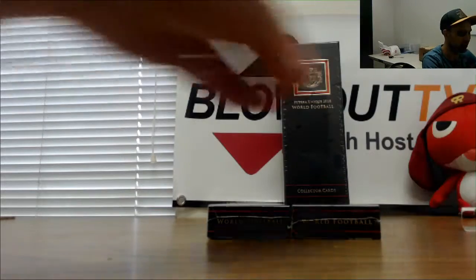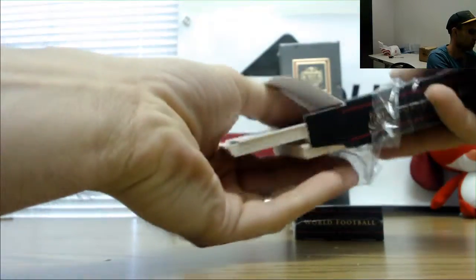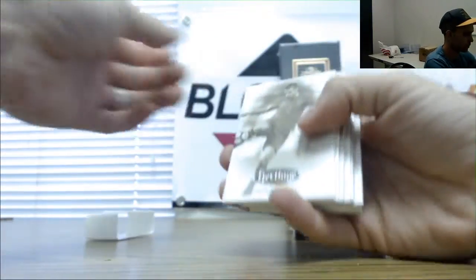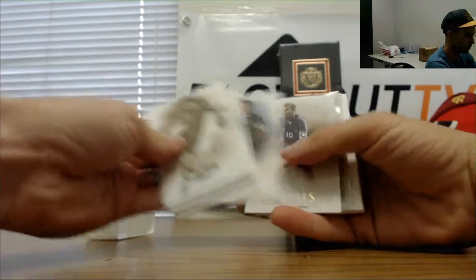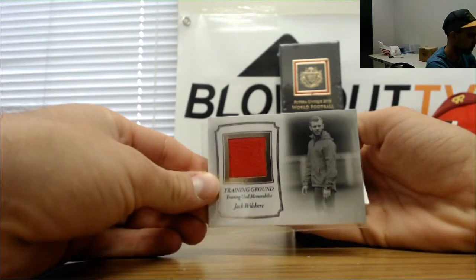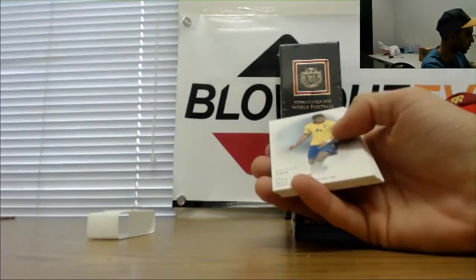Ronaldo — the original Ronaldo. Griezmann. Zinedine Zidane. All right, then we have a Jack Wilshire training ground patch, number 227 — another England piece.